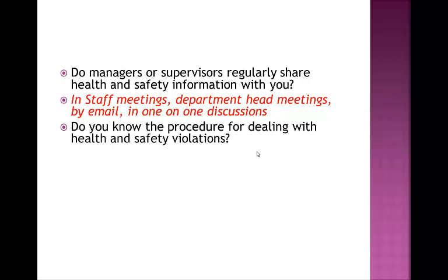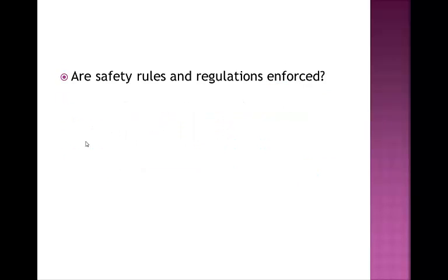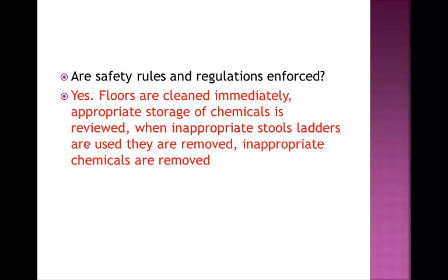The procedure for dealing with health and safety violations: if you see a peer in violation of health and safety procedures, please provide guidance and assistance if necessary. If there is an accidental violation, then information, support, and direction are provided to address the violation. If it's deliberate, then direction is provided, and if it continues, then discipline may be enforced. Are the safety rules and regulations enforced? Yes, they are. Floors are cleaned immediately, appropriate storage of chemicals is reviewed, inappropriate stools or ladders are removed, and inappropriate chemicals are removed. These are just a few examples of how we enforce our health and safety regulations.